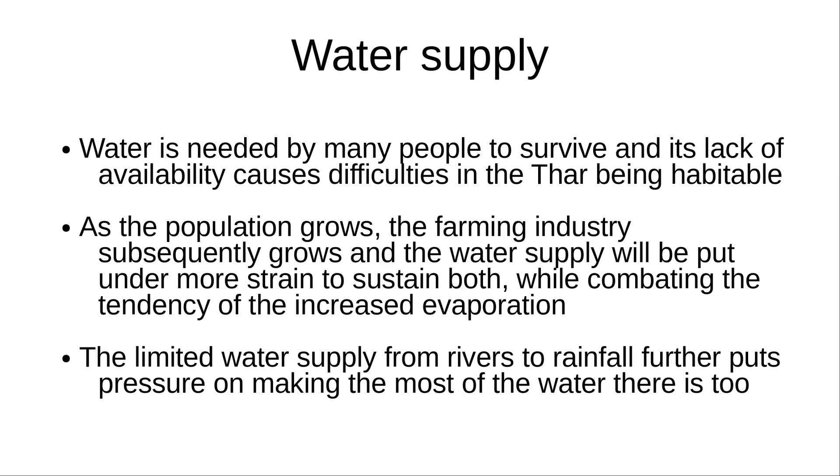The water supply is another challenge, because as the population grows, the farming industry subsequently grows, and the water supply will be put under more strain to sustain both, while combating the tendency of increased evaporation. The limited water supply from rivers to rainfall further puts pressure on making the most of the water too.